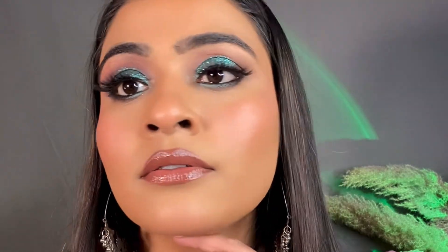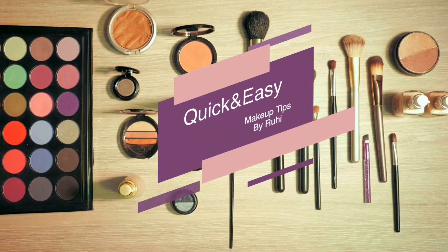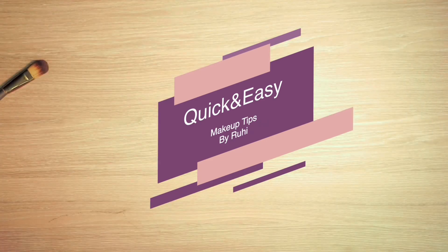Hi everyone, welcome back to my channel Makeup by Ruhi. Today I have created a beautiful eye look. If you watch the whole video, you will know how I created this eye look.